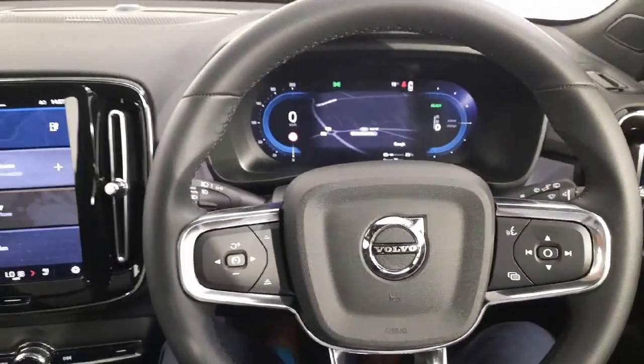You also have an auto-dimming rear view mirror. If you have any questions about this car, don't be afraid to give myself or the team a call. Thanks very much.